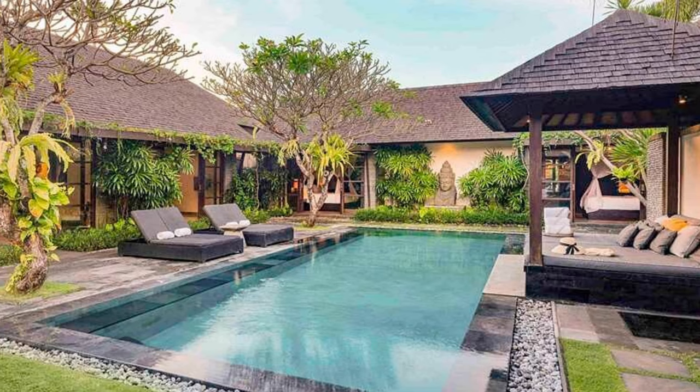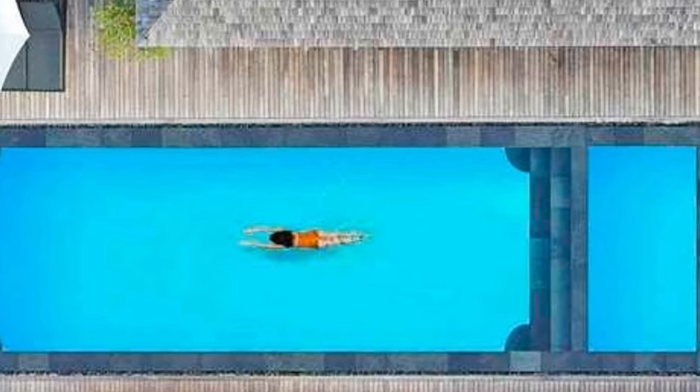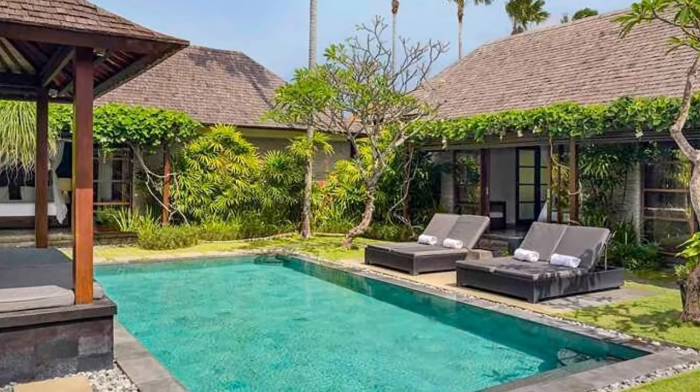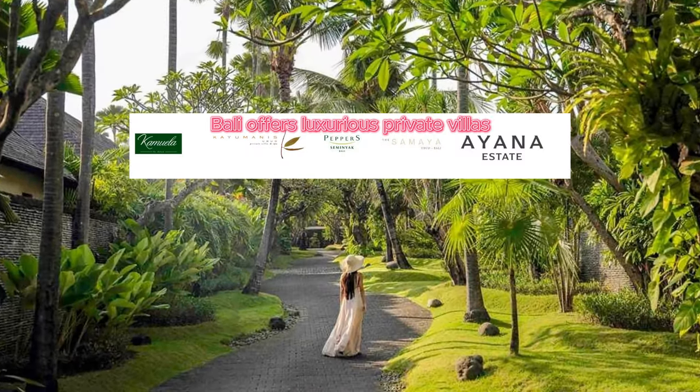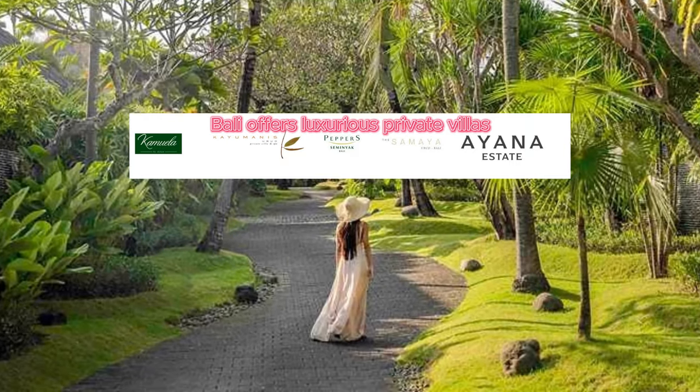When searching for villas in Bali, you can use online booking platforms like urbanbooking.com or specialized villa rental websites. These platforms allow you to specify your budget, preferred location, number of guests, and amenities to find a villa that suits your needs.